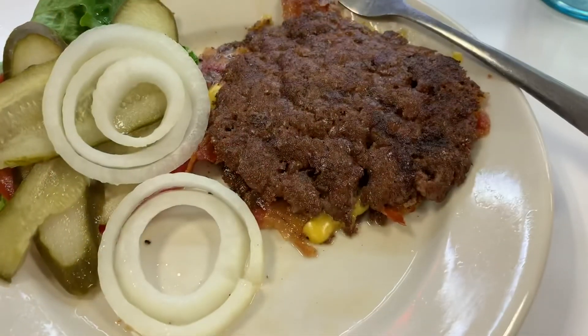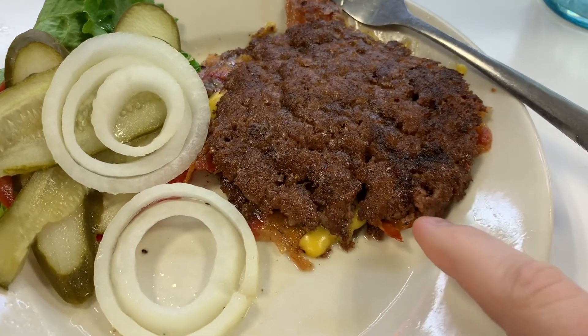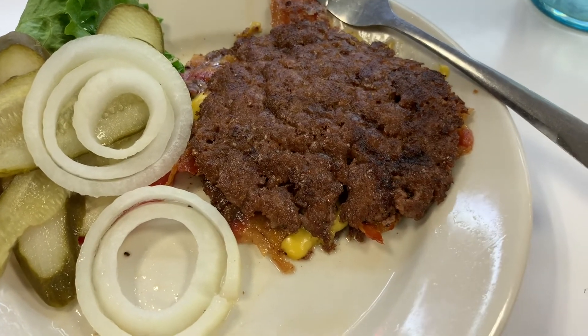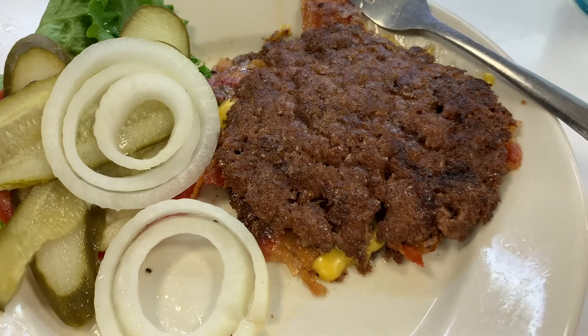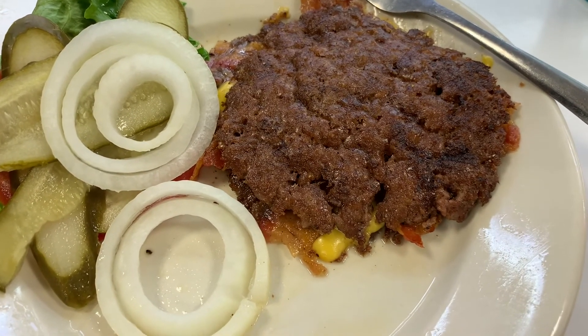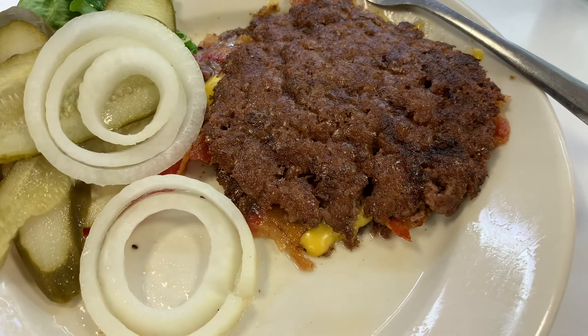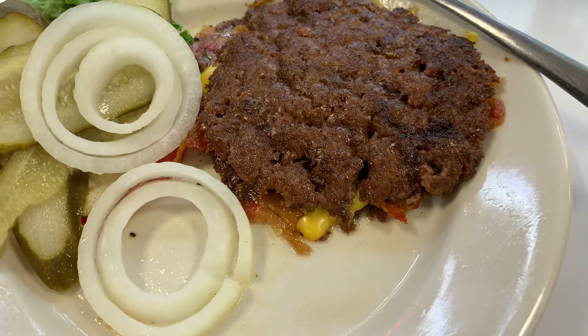For my 8 PM container, it's a double Steakburger from Steak 'n Shake with lettuce, tomato, pickle, onion, and a little bit of ketchup and mustard. I'll be recording again just before midnight when I have my midnight pills and grapes.